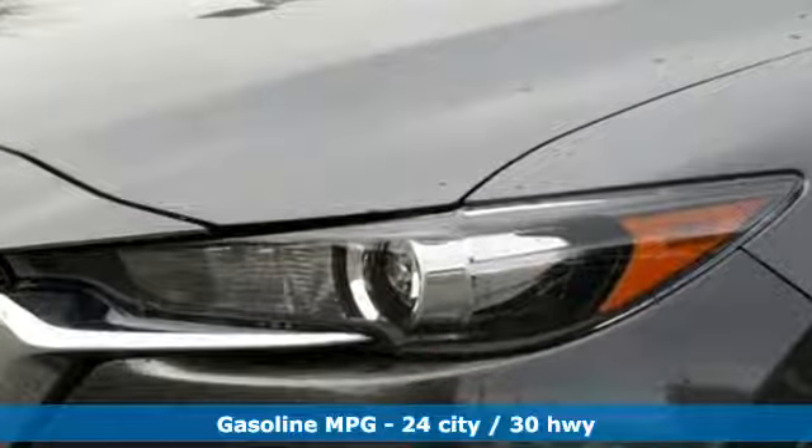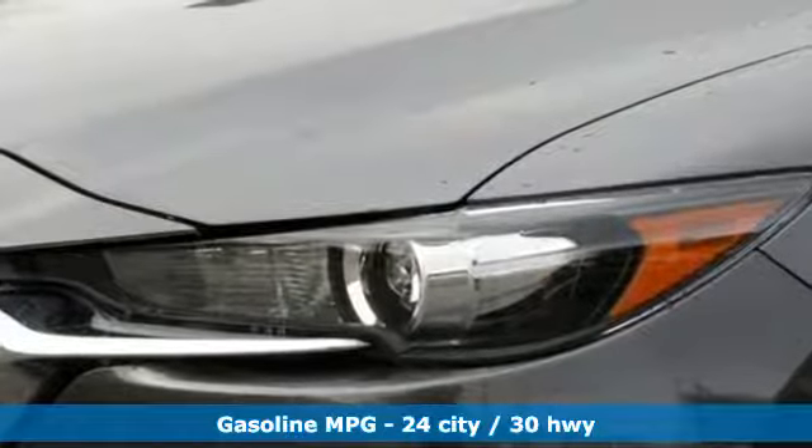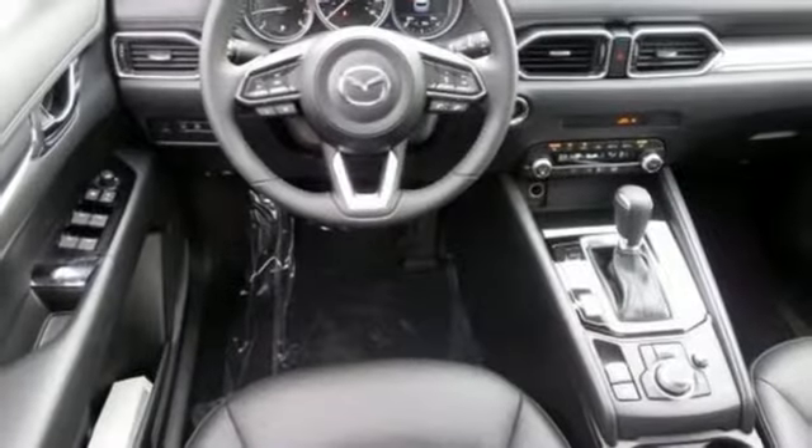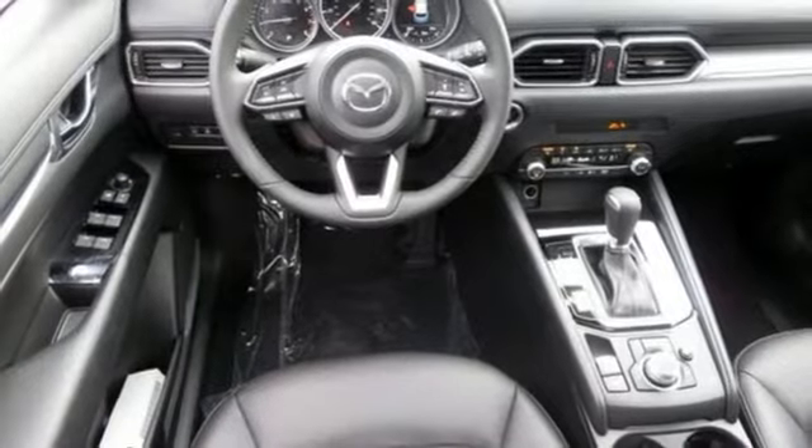It comes with great features you love: inline four-cylinder engine, dual zone climate control, streaming audio, auto-dimming rearview mirror, and front heated sports seats.